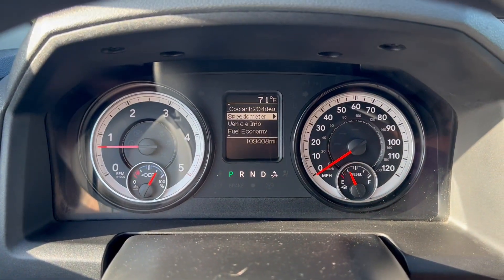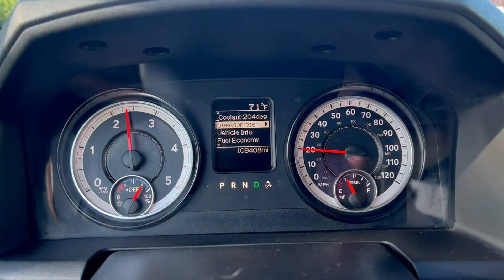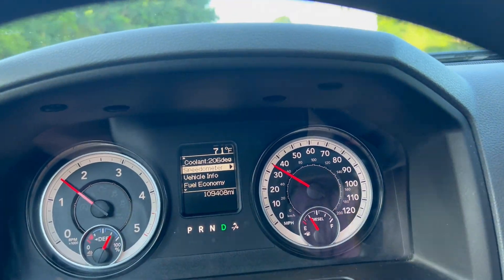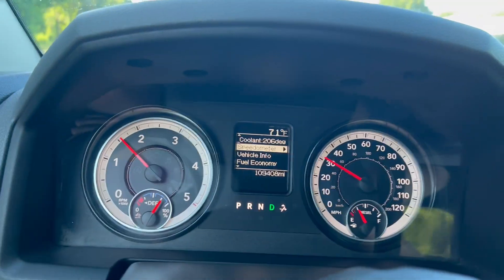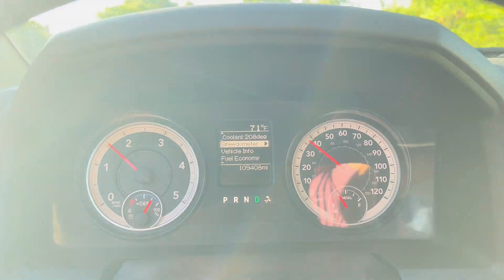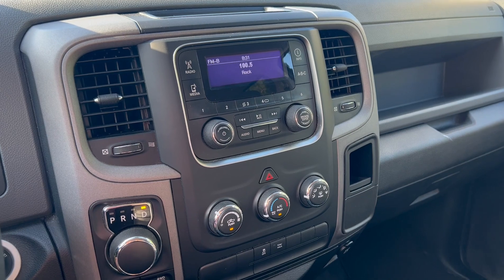This is a 3.0 liter EcoDiesel 1500. We'll go ahead and take it on a quick test drive. I'm going to go ahead and apply the brakes — and that'll do it for our test drive. If you have any further questions, please feel free to email or call us. Thank you.